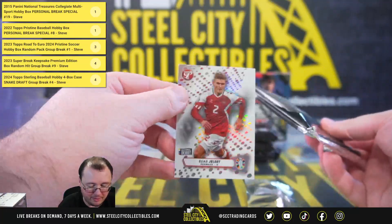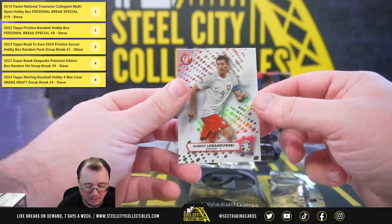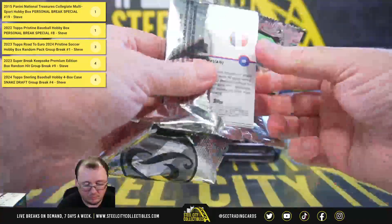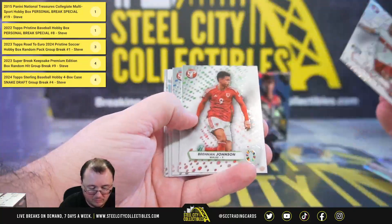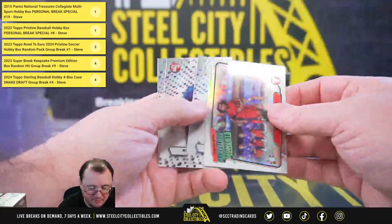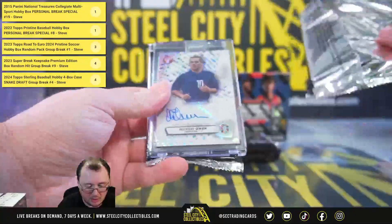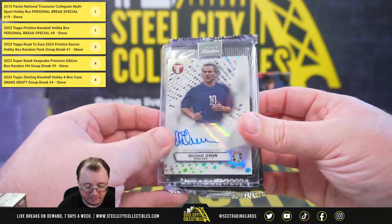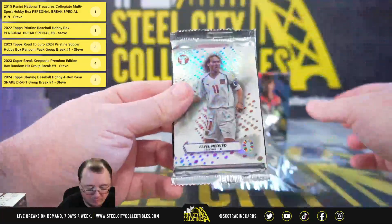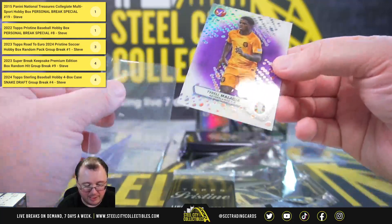Let's get our two refractors out here. First, we have Elias Gillert, and Robert Lewandowski. Marvelous Moments — Renato Sanchez. And the next autograph here is Michael Owen from England. Pavel Nedved. Tyrell Malasia, numbered 21 of 99 from the Netherlands.